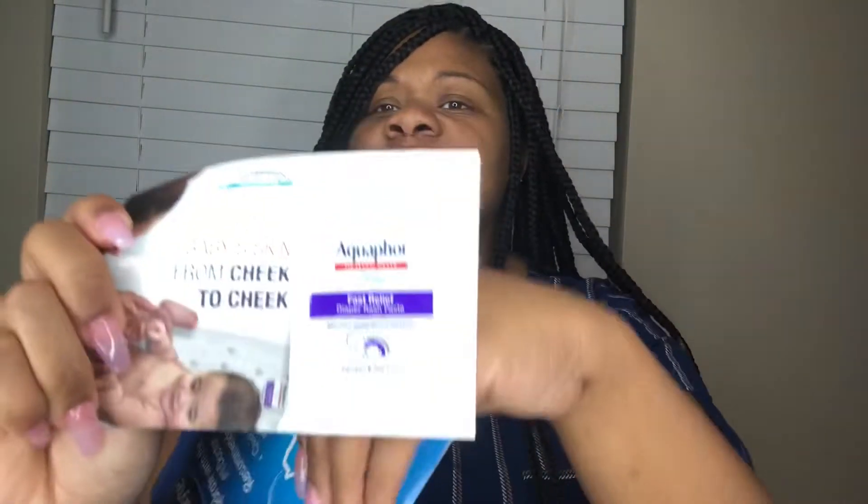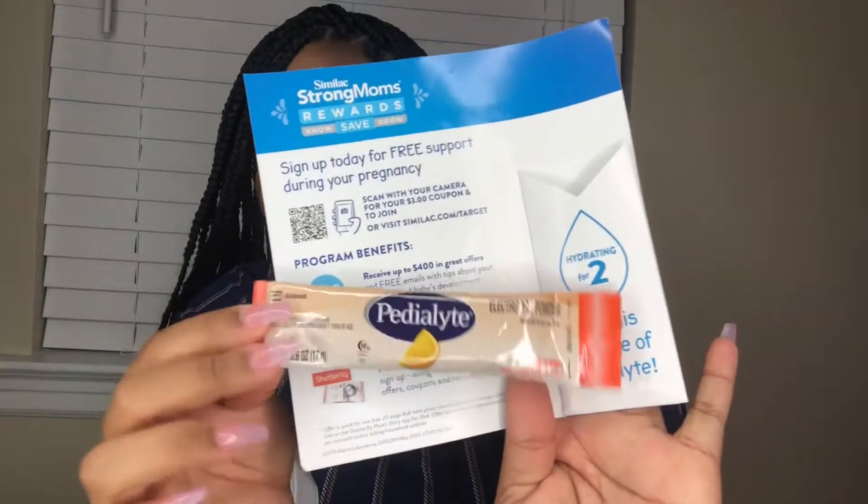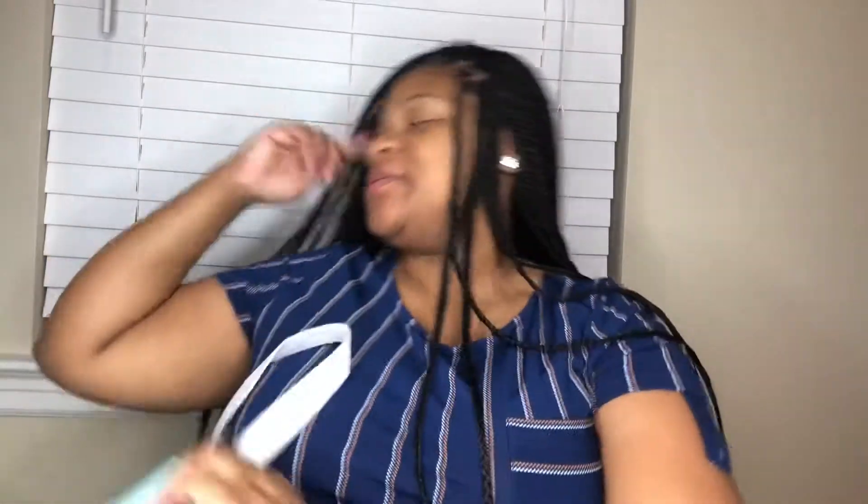You can get a bunch of little samples. This is Aquaphor — a diaper rash cream or something. That's nice. And I guess this one is something for a mom — oh, this is a thing of Pedialyte for your electrolytes. So that's something for me.